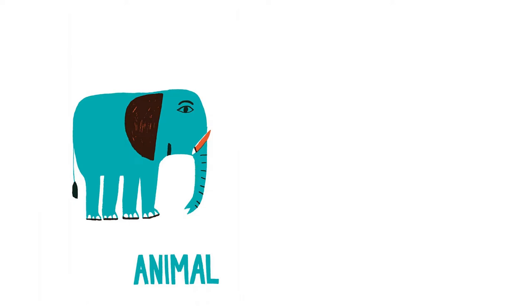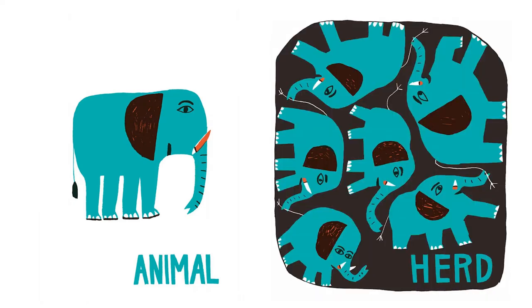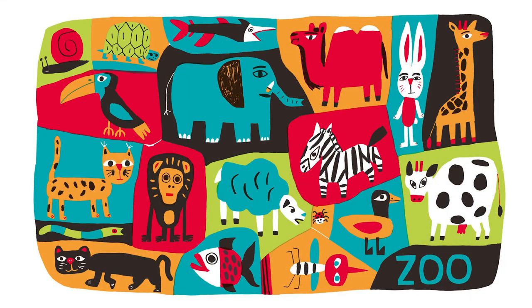Animal. A herd. And here is a herd. And here is a zoo. There are a bunch of different animals at the zoo — there is the elephant, but there's also fish, and a toucan, a kitty cat. Yeah, that's a jaguar. And this is a cheetah.